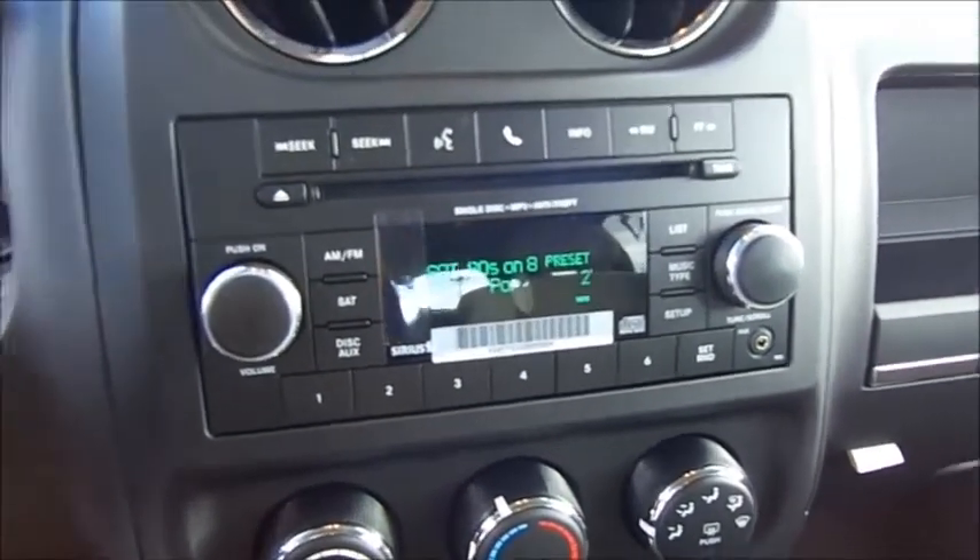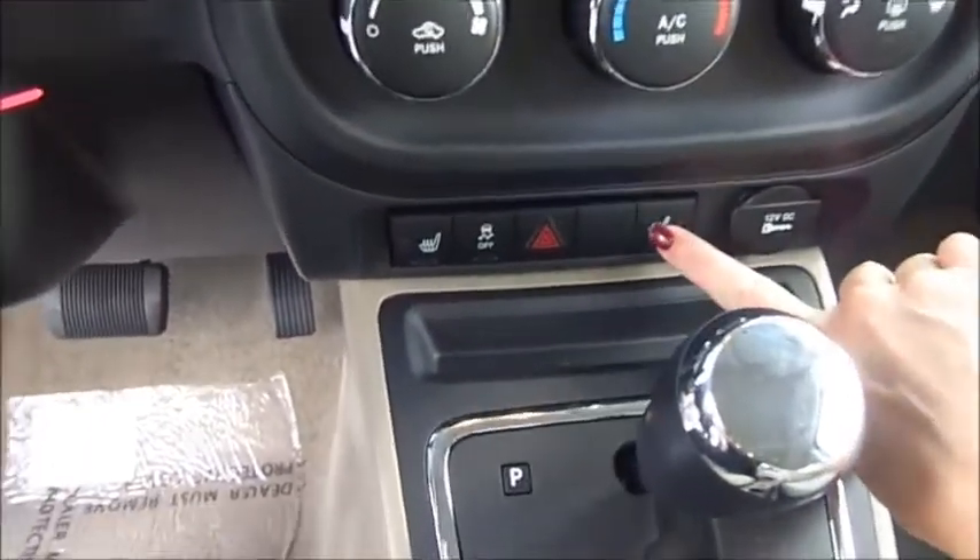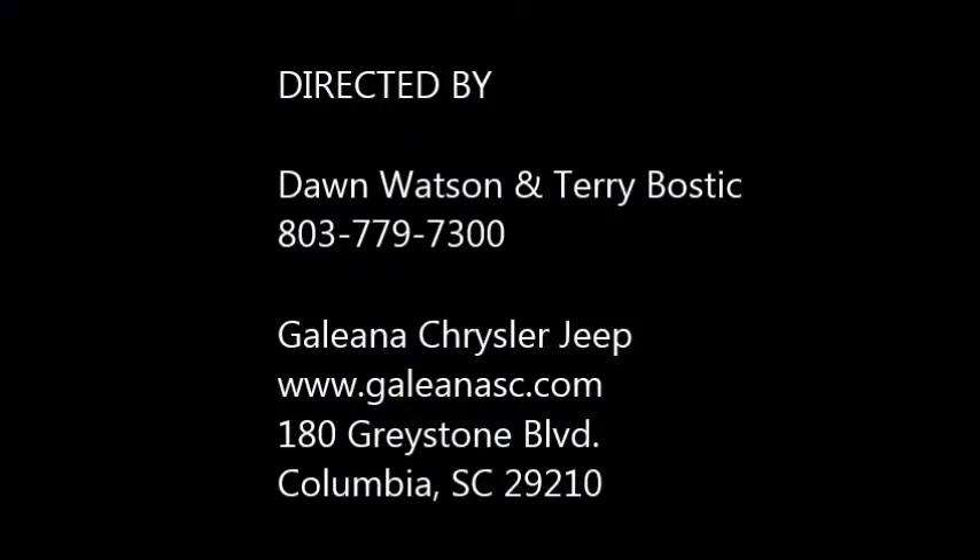Also on your Jeep Patriot, it offers heated cloth front seats with two-position heating as well.